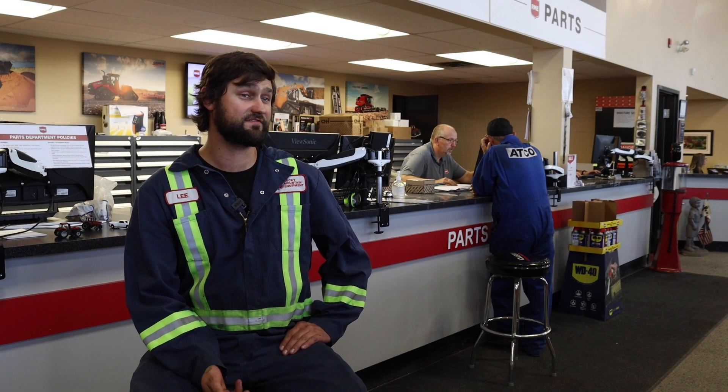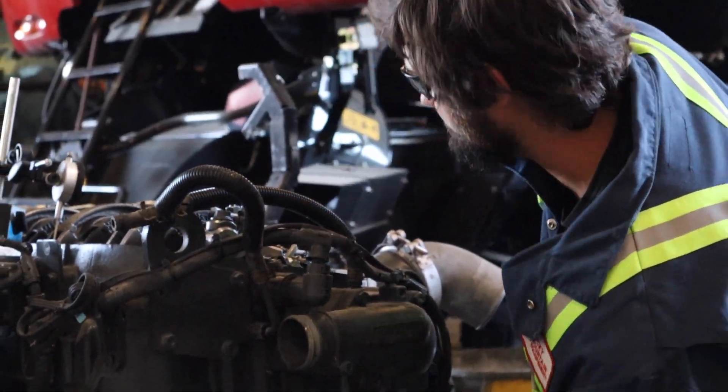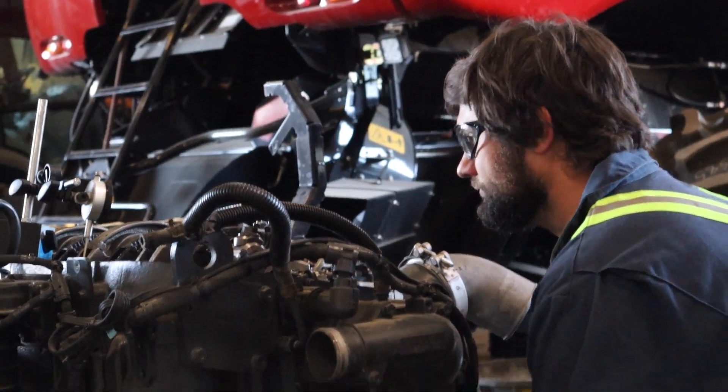The best piece of advice is to have an open mind and try anything new. Try to figure out the specific way that you want to go as a mechanic, since there are so many different branches — there's marine, there's on-road, off-road, automotive, and agriculture.